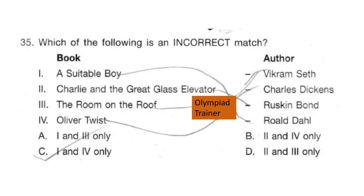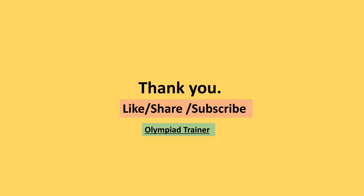Question 35. One column is book and the other column is author. You have to find out the incorrect match. The correct answer is option B — 2 and 4 only. That is, 'Charlie and the Great Glass Elevator' — the author is not Charles Dickens but Roald Dahl, and the author of 'Oliver Twist' is Charles Dickens, not Roald Dahl. So 2 and 4 are incorrect. Thank you for watching this video. New users please subscribe our channel Olympiad Trainer for more such solved question papers. Don't forget to hit the like button if you find the video useful, and share it with your friends too.